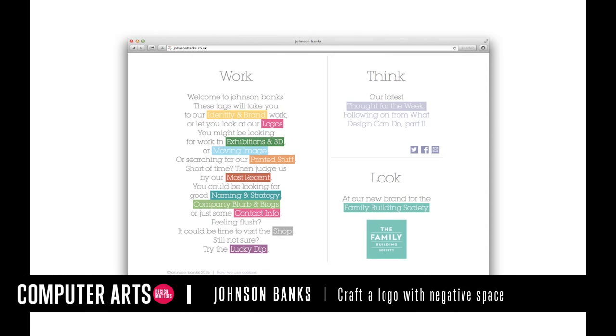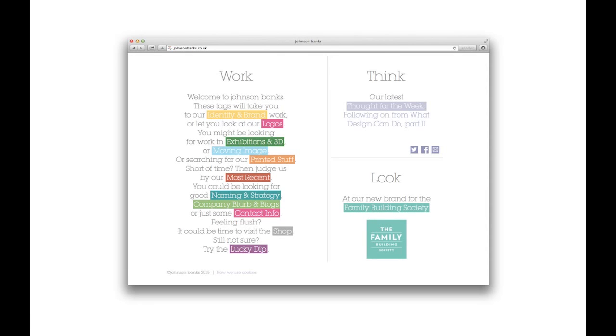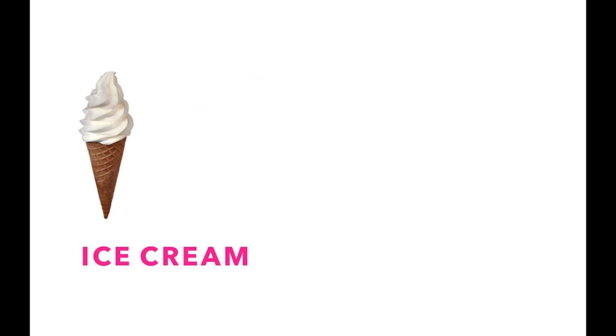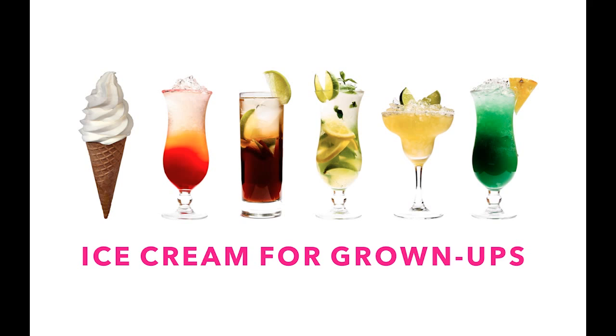Hi, I'm Kath from Johnson Banks and I'm going to talk you through the design and development of this hand-lettered logo that we recently created for a new ice cream company called Mr. Cooper. Mr. Cooper makes ice cream for grown-ups, specialising in unusual gourmet and often alcoholic flavours and appearing at events such as music festivals and street food markets. So this is definitely not one for the kids and our identity needed to reflect that.